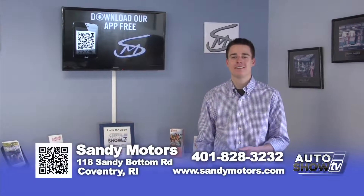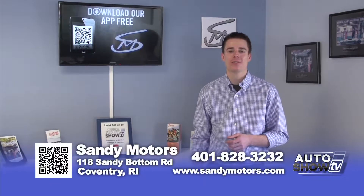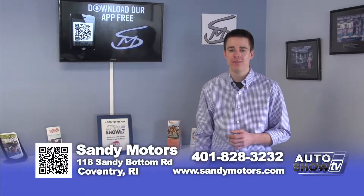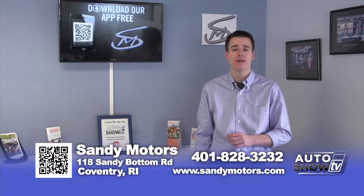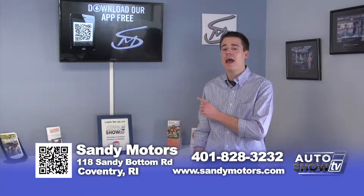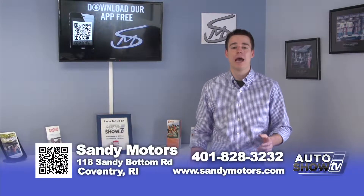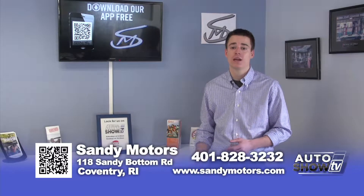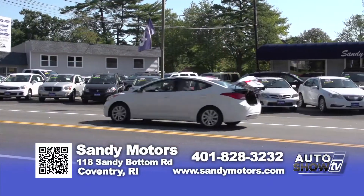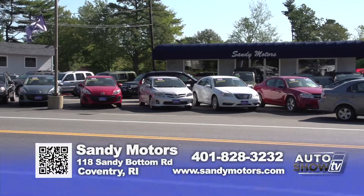If one of the vehicles on today's show caught your attention, stop on down or visit at SandyMotors.com. We've been proudly serving the New England area for over 25 years, a step above the rest in the used car industry. Call us or visit us on the web, or check us out on our app by downloading at the bottom of your screen to see our inventory, get a credit app, and much more. If you've been a customer of Sandy Motors, we'd like you to take our free survey, powered by SurveyMonkey. I'm Johnny Mack — I'll see you next week right here from Sandy Motors on Auto Show TV.